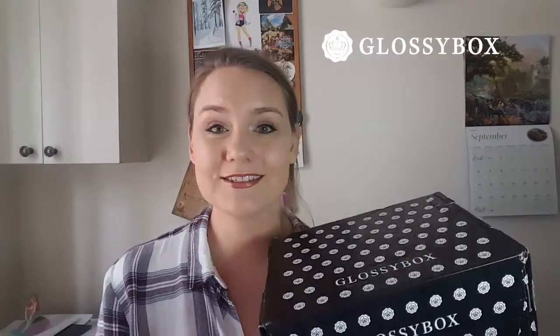Hi everyone, we have a Glossy Box to unbox today! I'm very excited, so let's just get straight to it. We're going to review all the products this month, and we'll have a new video at the end of the month to review and compare all of the beauty boxes I'm receiving this month.